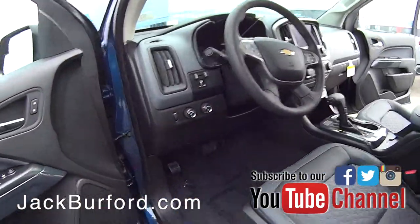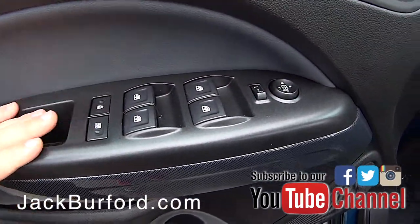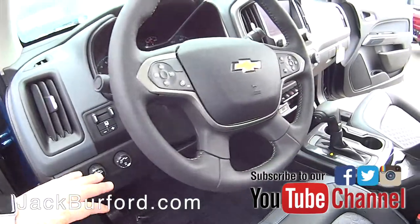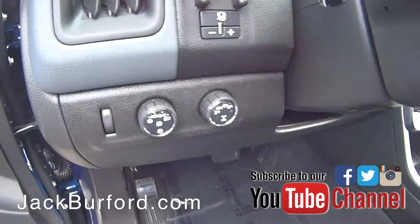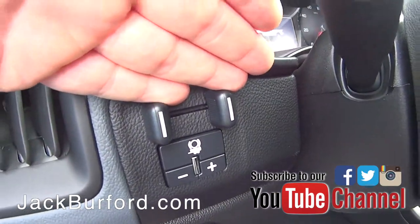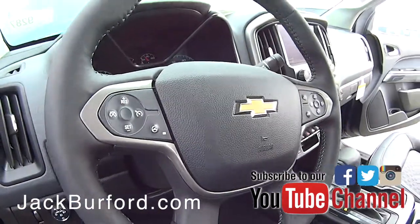On the driver side is where a lot of your great equipment is going to be. You've got all your windows, door locks, child door locks, and window locks. You've got your auto daytime running lamps, four-wheel drive, and your integrated trailer brake controller — so if you're hauling a trailer you can control the braking system of that trailer if it's equipped.